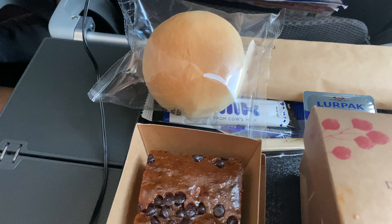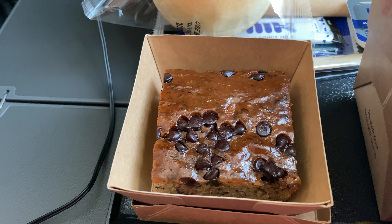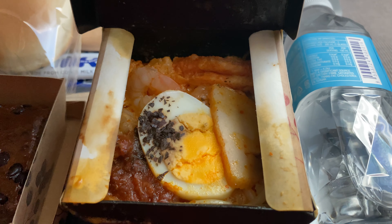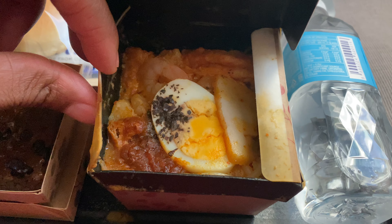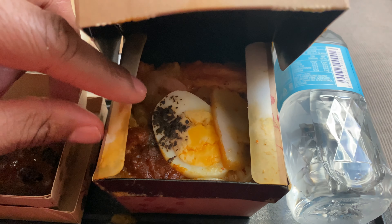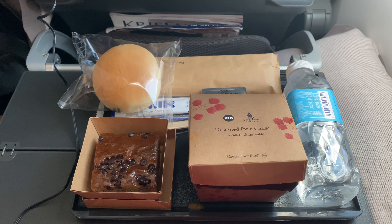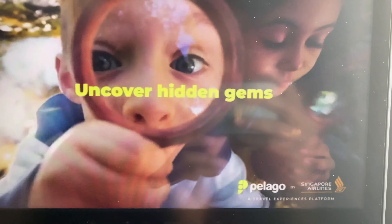It comes with bread, cutlery, and this chocolate cake. Here are the spicy noodles — they were quite good, actually. They do have a little kick to them, so if you don't like spicy stuff, I would have chosen the pasta. The chocolate chip cookie muffin was okay. And you also had a bottle of water with that.